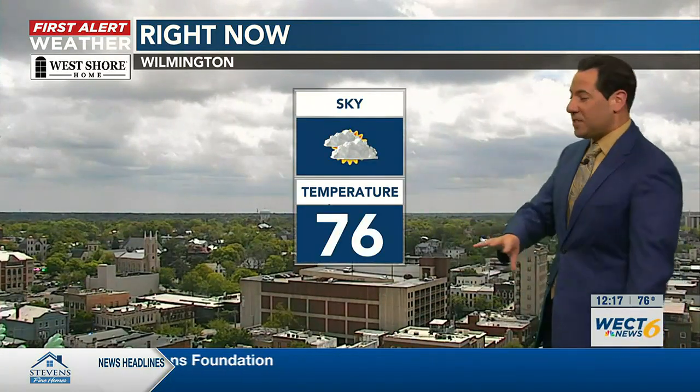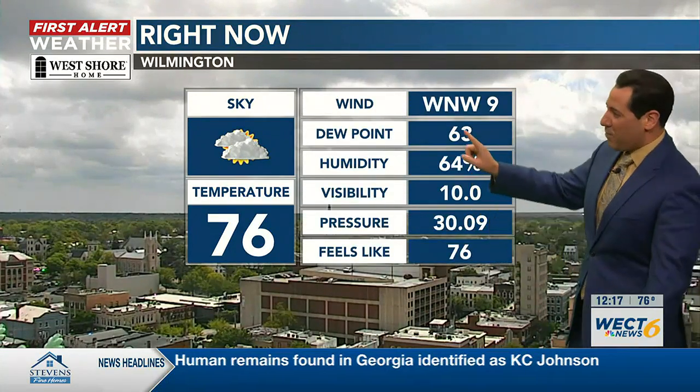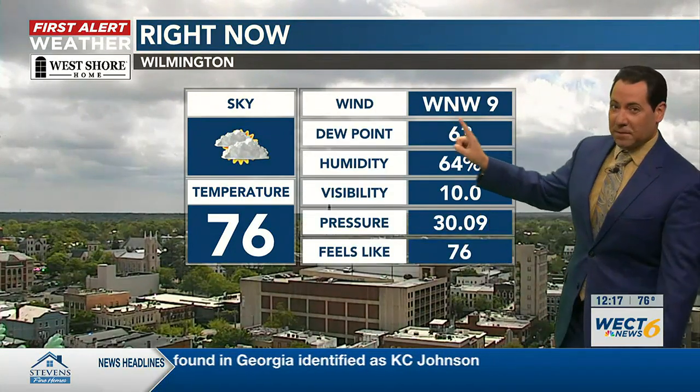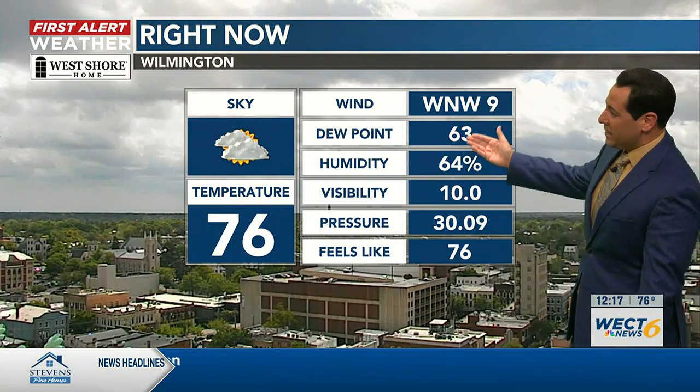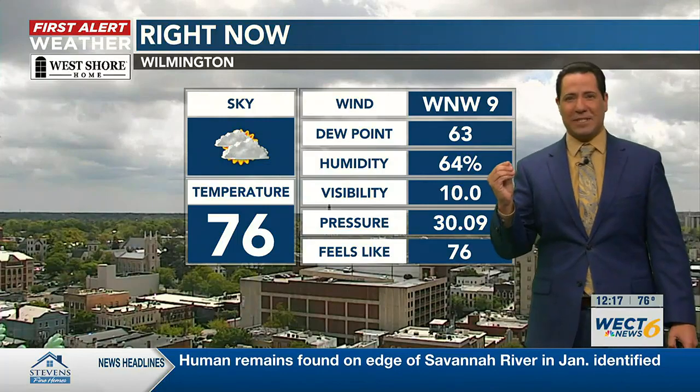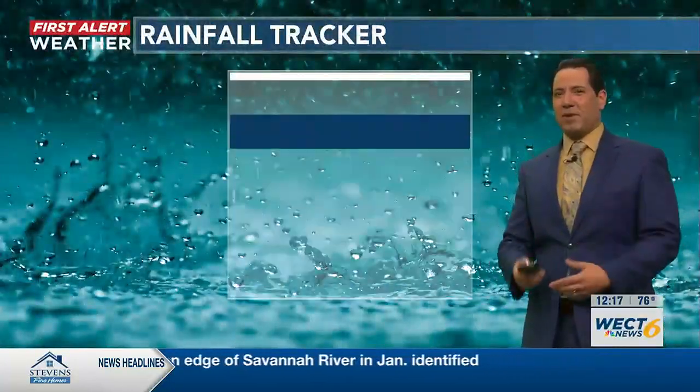Downtown Wilmington. Let's mesh this view with some stats from ILM Airport. 76 degrees in the lunch hour. Breezes are generally going to be southerly through the midweek period, but for right now we're catching them out of the west. A dew point temperature — a little sticky, a little tacky at 63. So these are late spring vibes.